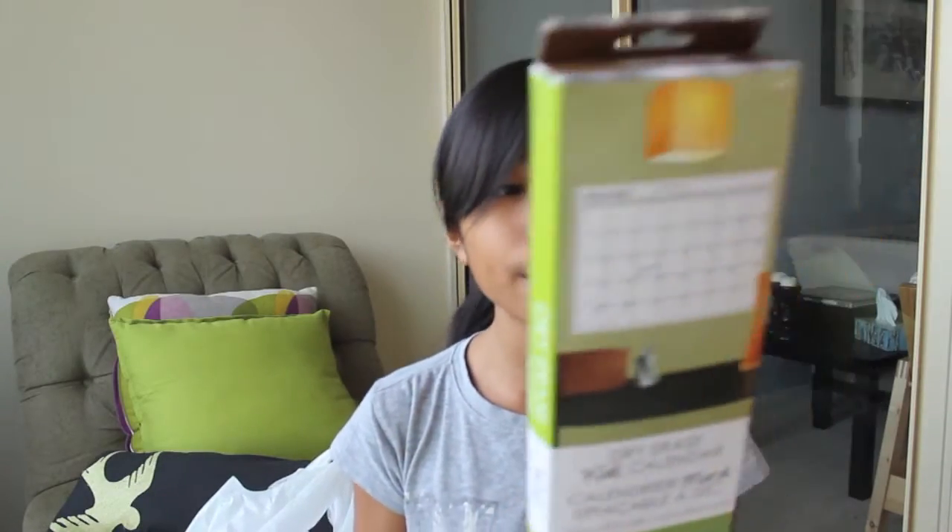Next bag has a little less stuff. I'm pulling out a dry erase wall calendar — you peel it and stick it right onto your wall. I'm probably going to put it on my closet door so I can write down chores, test dates, and everything I need to remember, because I'm not great at checking my agenda. This will be really helpful because it'll be right in my face when I'm in my room.